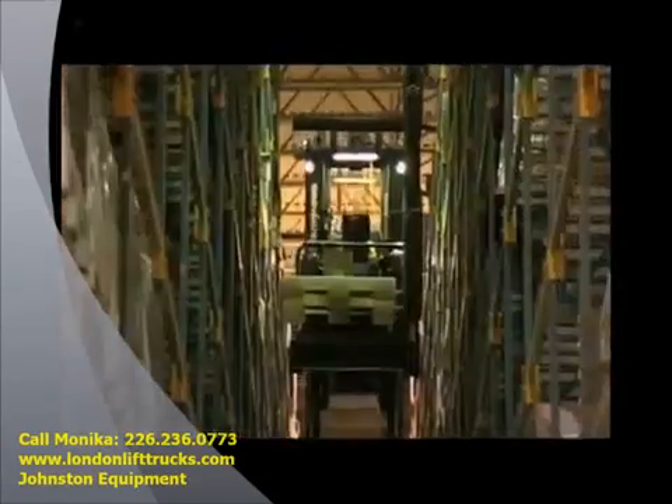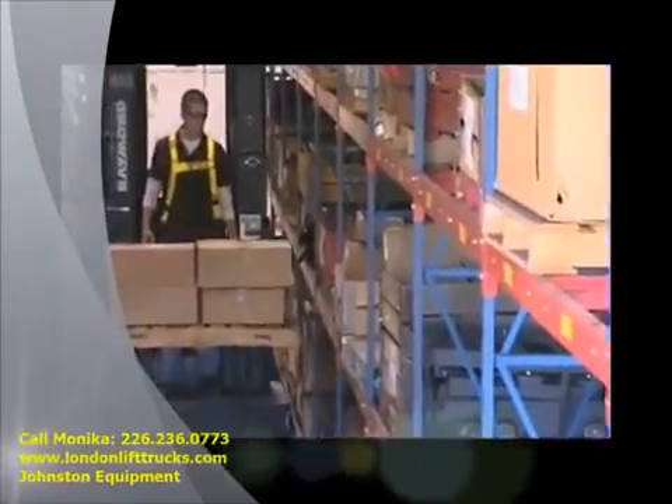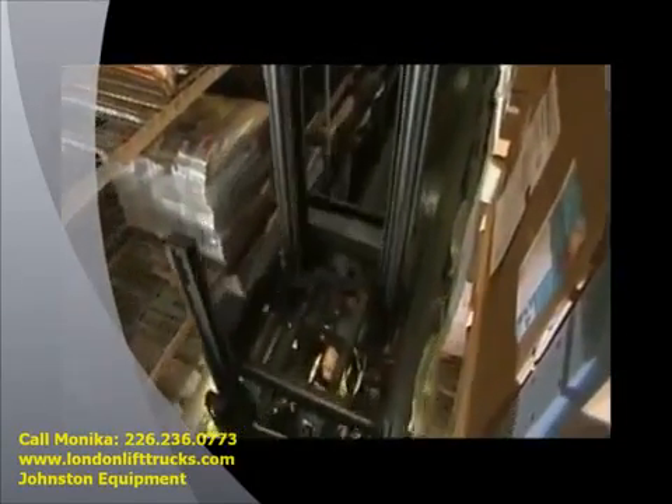When moving at floor level or fully elevated, the three-point stance of the Swing Reach truck delivers incomparable stability. Whether pallet handling or case picking, the solid three-point footing combined with the twin-mask design ensures a superior driving experience.